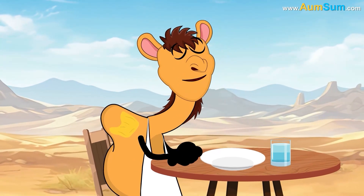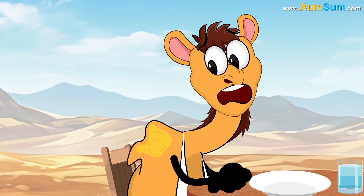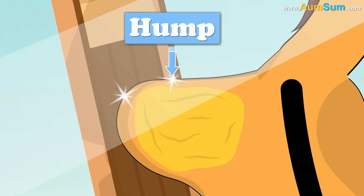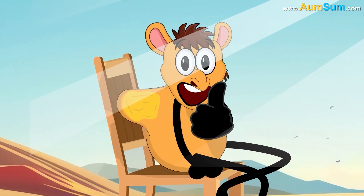When the camel uses the stored fat, the hump shrinks and might even flop to one side until it fills up again. The hump also helps camels stay cool by keeping most of their body fat in one spot, allowing the rest of their body to stay cooler.